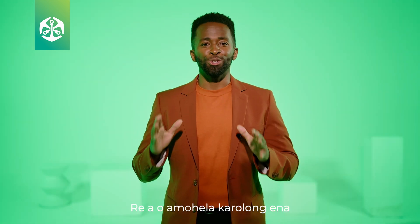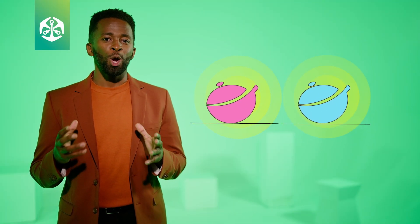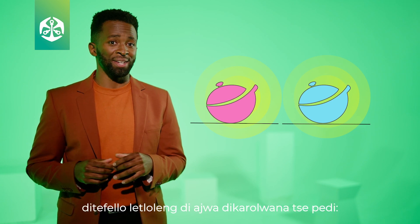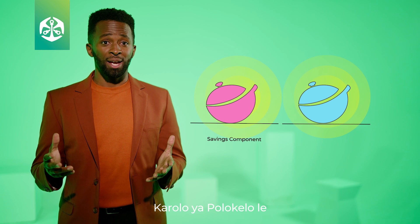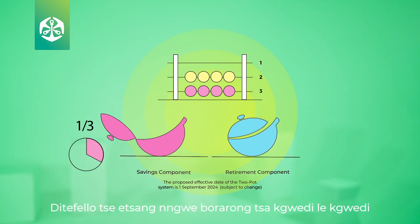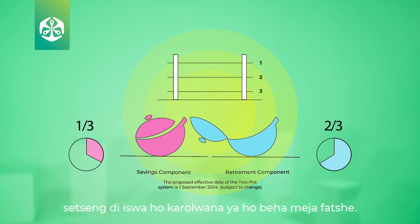Welcome to this section on the two-part savings system. New proposed government regulations enable this retirement system where contributions to the fund are allocated to two components: a savings component and a retirement component. One-third of monthly contributions are allocated to the savings component, with the remaining two-thirds going to the retirement component.